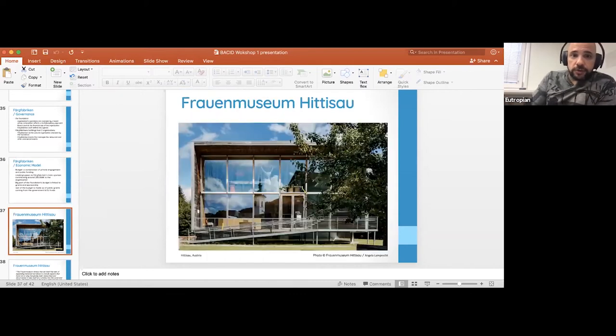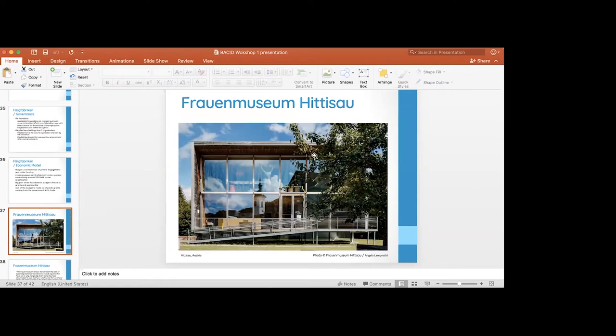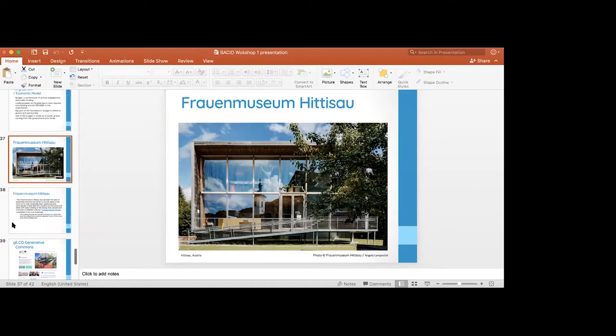This brings us to the Frauenmuseum. This museum is in Hittisau and looks like this — it's not a heritage building but has elements of historic, traditional building techniques.